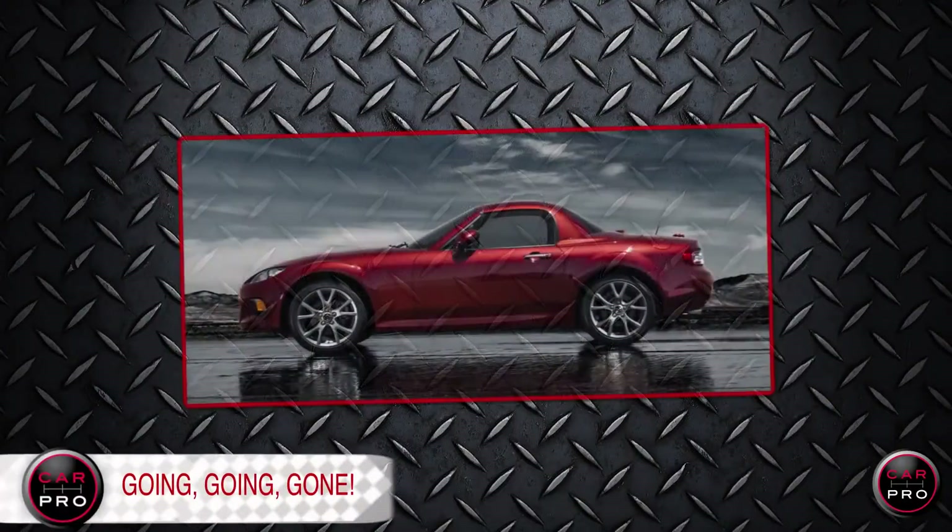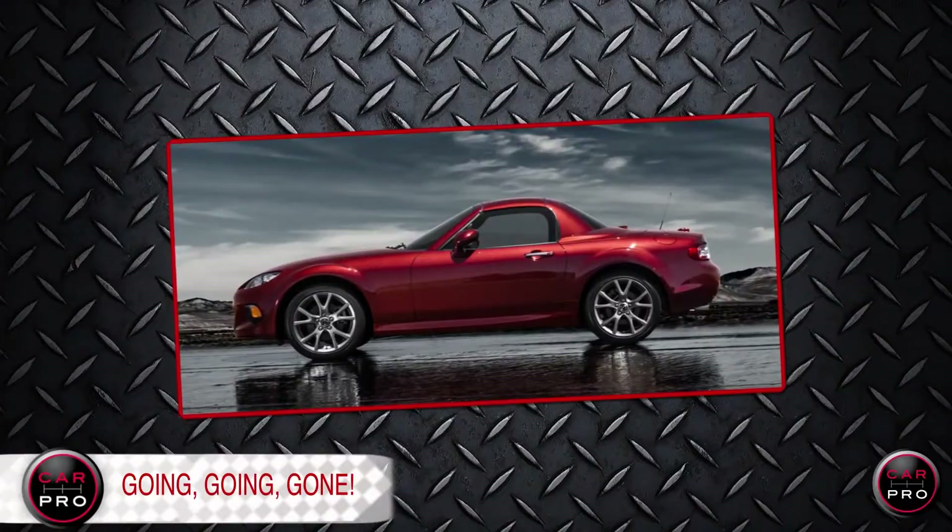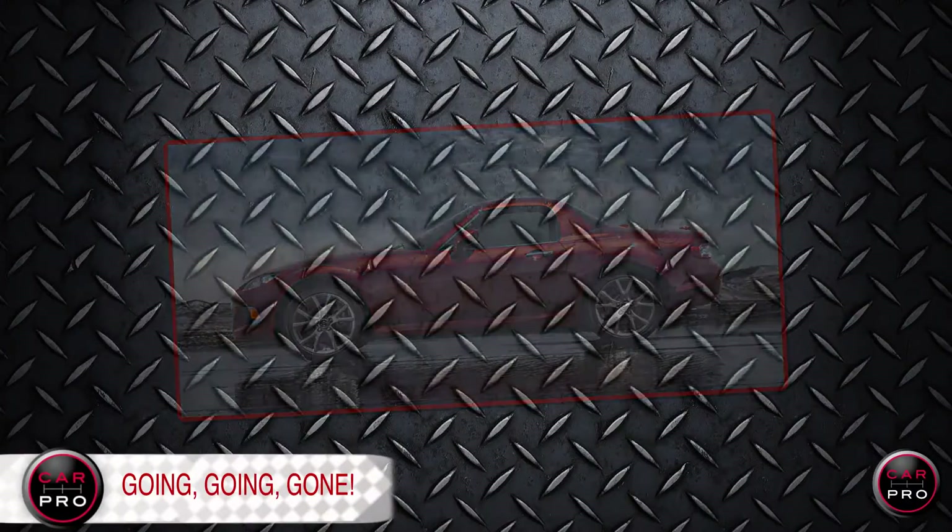Mazda Miata fans, hope you were quick on the draw with this one. It took all of 10 minutes for Mazda to sell every one of its 250 special edition MX5s. Mazda calls the car a thank you to fans. I call it going, going, gone.